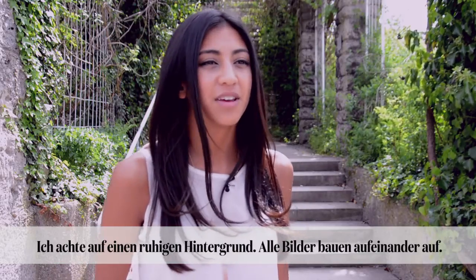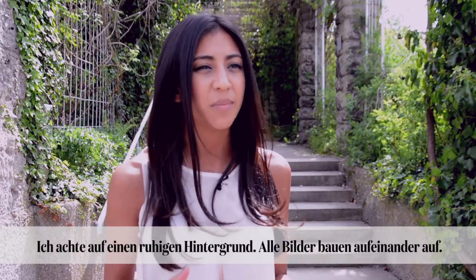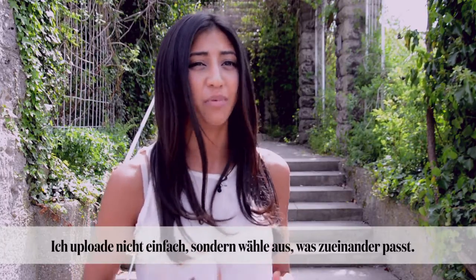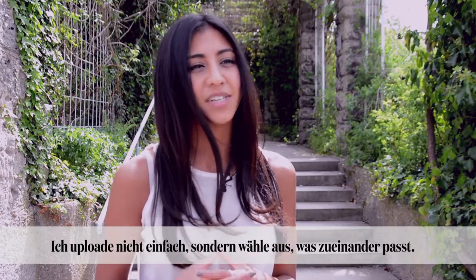I try to keep every Instagram clean in a sense that there's not too much busyness in the background. I like to have a lot of white in my pictures so that it looks consistent with the other ones. I don't just upload as I go — I have to think a little bit more and make sure that they kind of are more cohesive together.